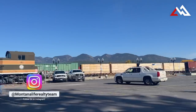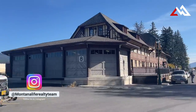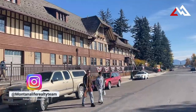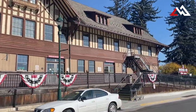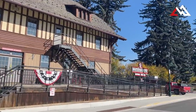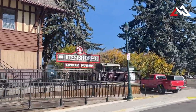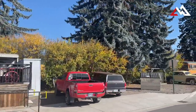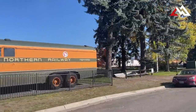Right across from the park is the actual train station — it was built in 1928. The Amtrak comes through here, so if you're headed to Seattle or headed east to Minneapolis or Chicago, you can get on the train right here at the Whitefish Depot. It's a historic building and I would go inside if you're walking around downtown — it's a cool place to see here in Whitefish.